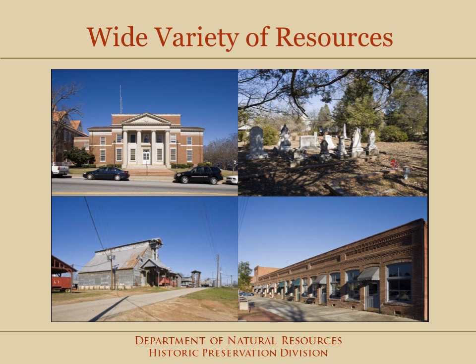The Waynesboro Historic District has a wide variety of historic resources that were identified in the survey, including a cemetery, as well as industrial, government, and commercial buildings.